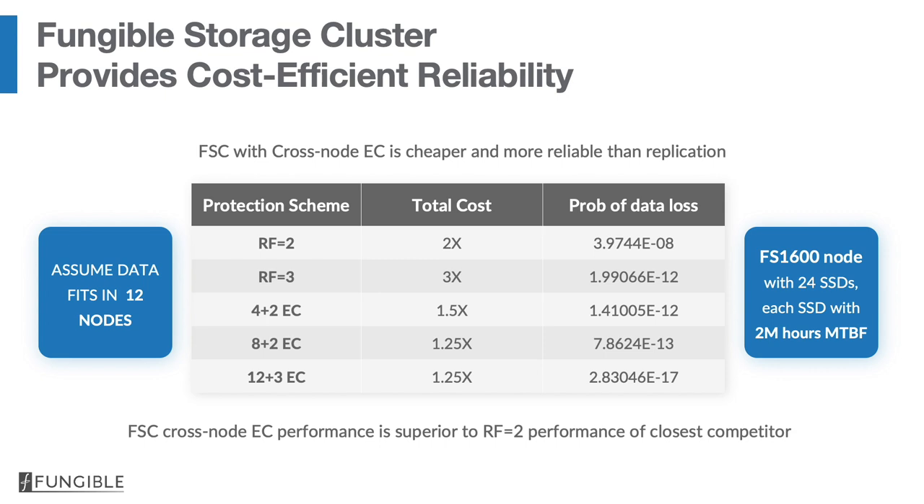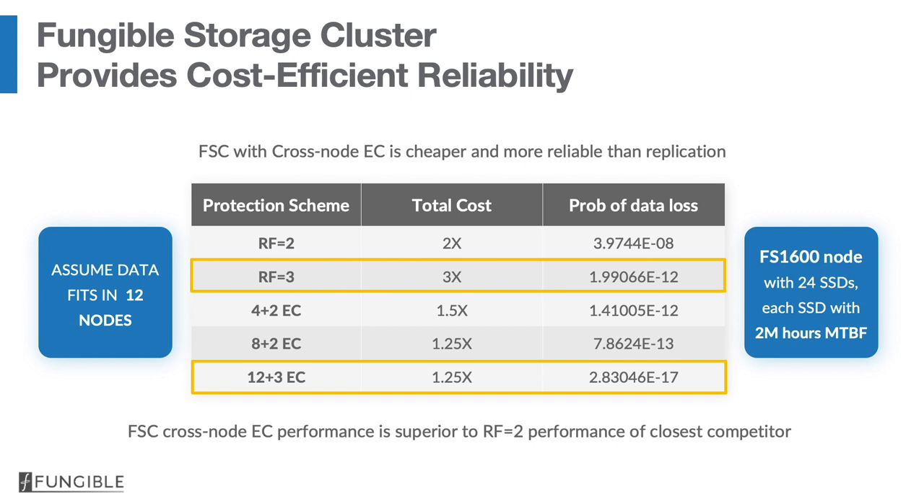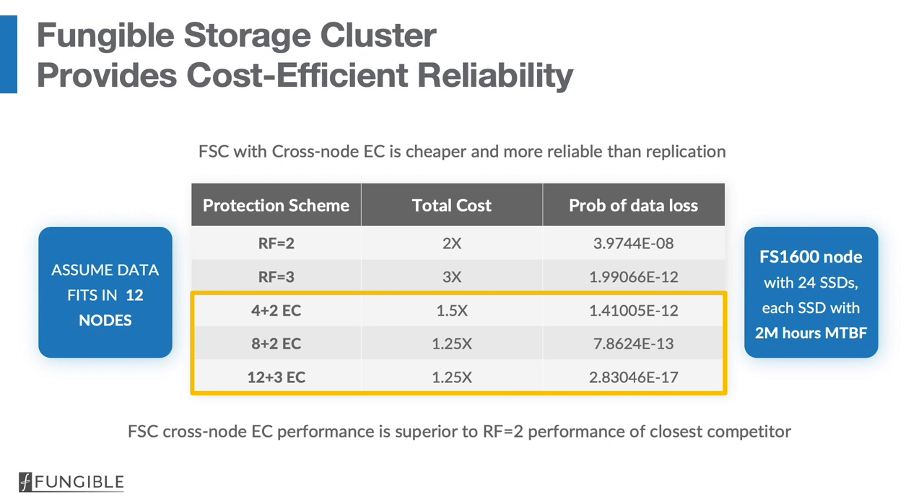Now let's talk about cost-efficient reliability. The table shows two- and three-way replication rows at the top, and three erasure-coded configurations below. The middle column shows the cost of achieving a given reliability level — lower is better. The last column shows the probability of data loss — again, lower is better. As you can see, 12+3 erasure coding is almost five orders of magnitude better reliability than three-way replication. Cross-node EC has the lowest cost and the best reliability, so you get the best of both worlds, and our performance with erasure coding is superior to competitors using more expensive replication.